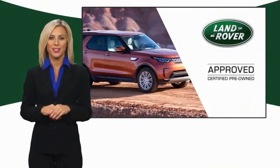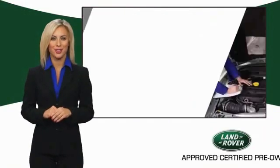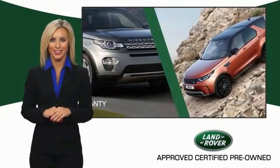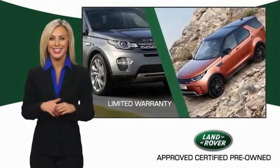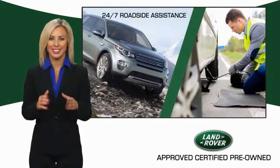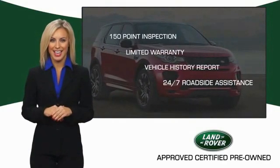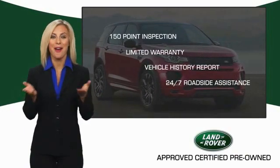To ensure the highest quality, this Land Rover Select Certified pre-owned vehicle passed a rigorous multi-point inspection. Experience unprecedented coverage with Land Rover Select Certified limited warranty. Land Rover Certified Select Vehicles — our standards are up to yours.